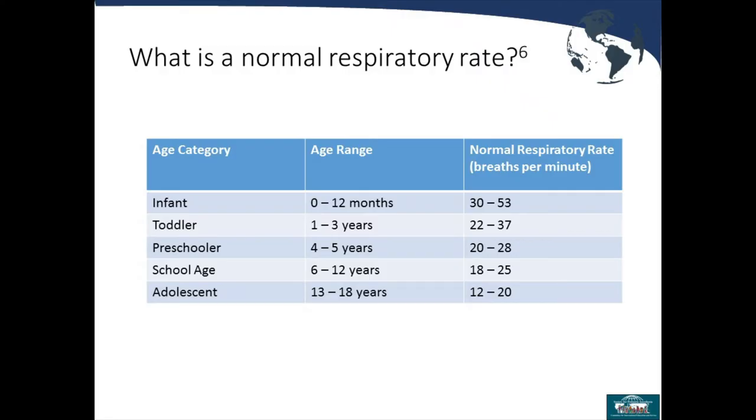This slide has a lot of information that looks difficult to remember, but it's quite simple. Looking at age categories with normal respiratory rates: in general, if your respiratory rate is greater than 50 or less than 10, you are in respiratory distress. An infant has a normal respiratory rate from 30 to 50; an adolescent from 12 to 20. There is variety in between for toddlers, preschoolers, and school age. The take-home message: less than 10 or greater than 50 means the patient is in respiratory distress.